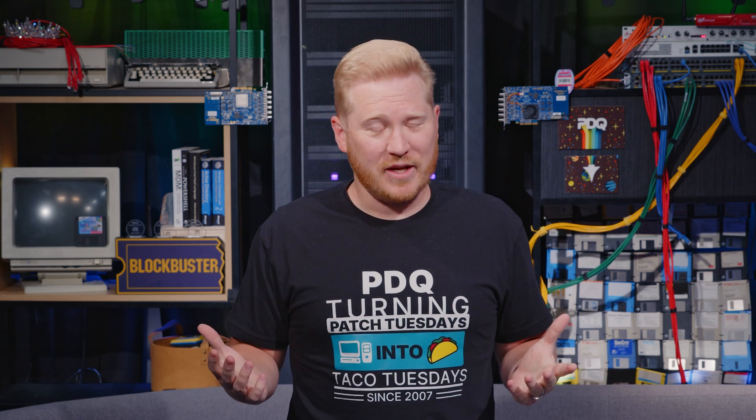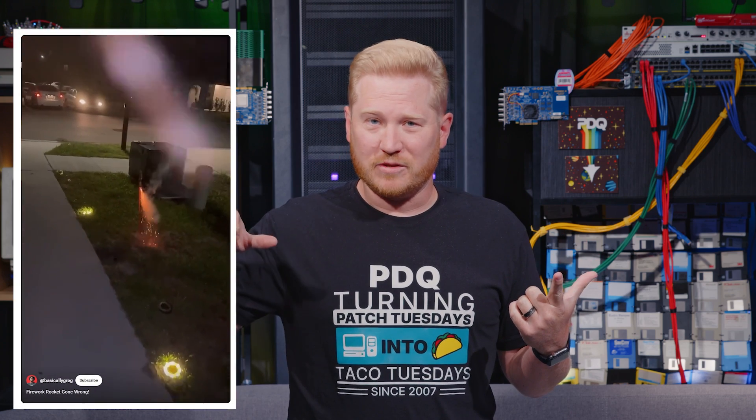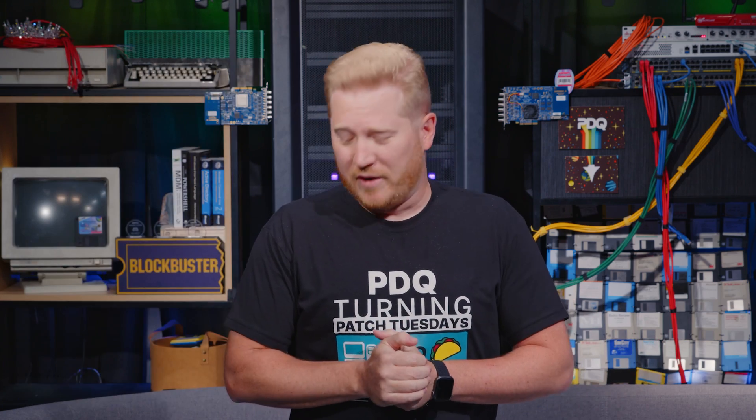What's up, everybody? I'm Brock with PDQ. Welcome back for another Patch Tuesday recap. There's nothing quite like an anxiety-inducing Patch Tuesday to really snap you back to reality after a long holiday weekend. Hopefully you made it out alive, or at least with your pointer fingers and thumbs — that way you can still scroll and click and do all the things. If not, hope you get feeling better.